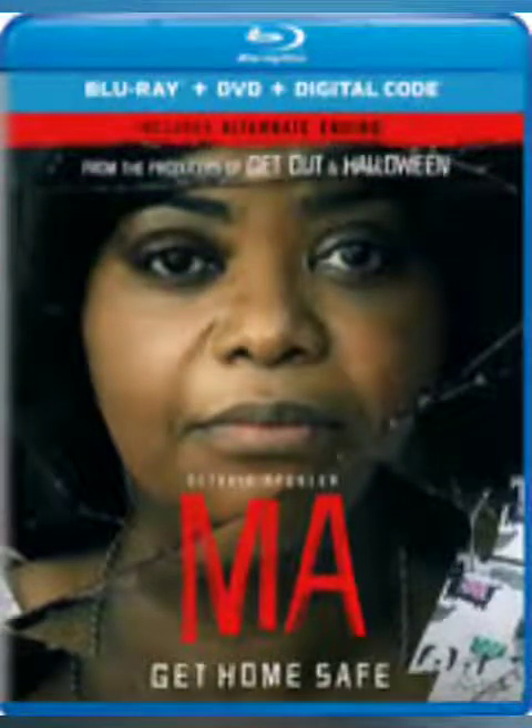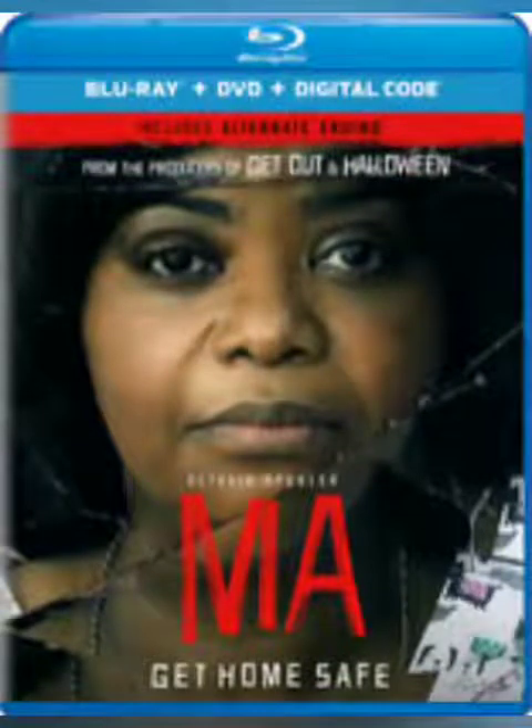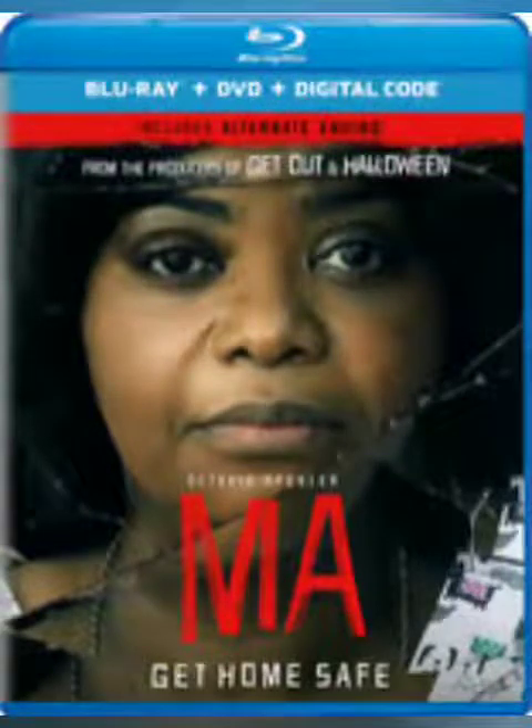Coming up next we have Universal Pictures' release of Ma. I'm really surprised this is not coming to the 4K format — I heard it was shot digitally and looks really good on this Blu-ray release, so I'm not sure why they decided not to do the 4K transfer. For me, this is one of those movies where I like to listen to regular people's reviews over critic reviews because you get a better take on what the movie was like. I've heard some great things about this movie, so I'm definitely interested in checking this one out at $22.99. I doubt I'll buy it right now, but I can't wait to watch it at some point.